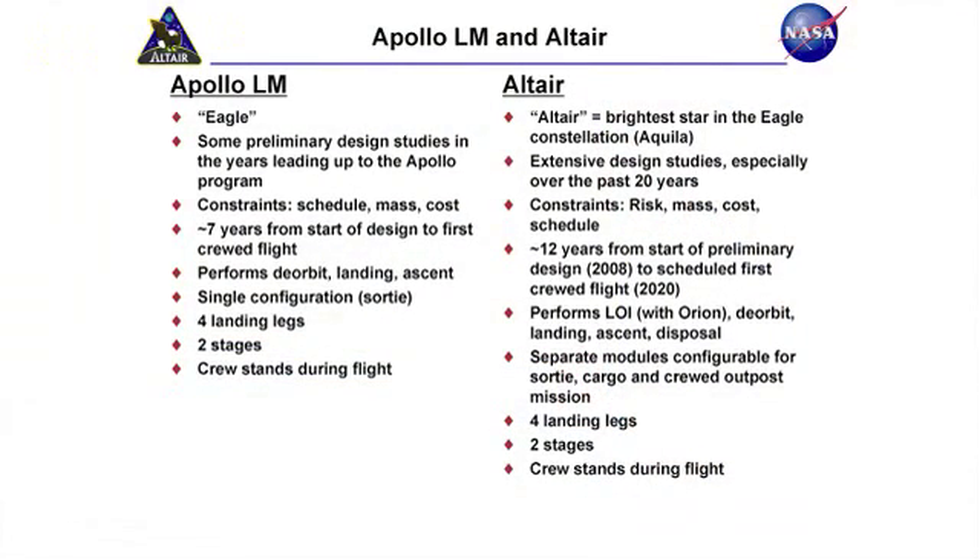But some things do stay the same. In the current configuration, both vehicles have four legs. Both of them are two stages — you use one stage to land, another stage to come up off the surface. And the crew stands during the flight. In a lunar gravity environment, one-sixth G, even as you're decelerating on your way down to the moon, you're pulling at most one-half Earth gravity. So you're not really undergoing any heavy accelerations, and as long as you're supported so you don't tip over sideways, you could easily sustain your weight on the way down.